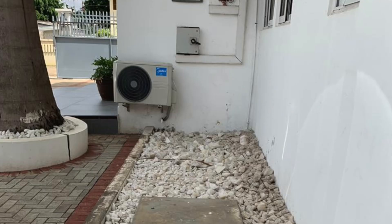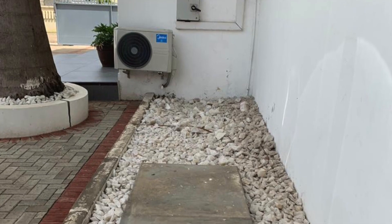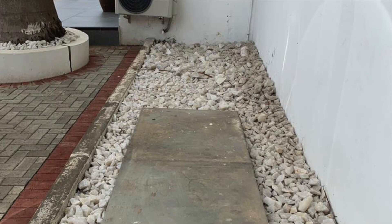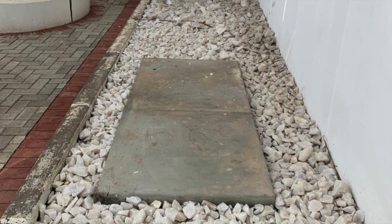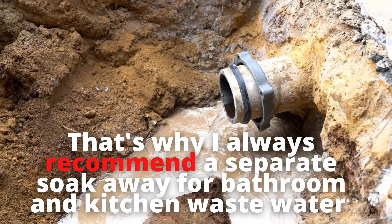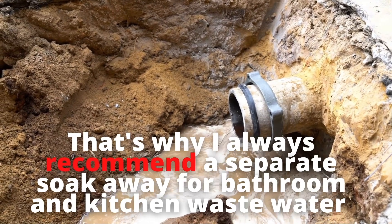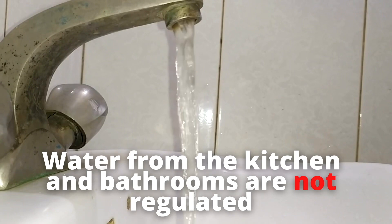Remember, the reason why biodigesters work is because we separate the water from the human waste. By adding kitchen or bathroom wastewater to it, you are virtually preventing the digester from working to its full capacity. That's why we always recommend a separate soak away for your kitchen and bathroom water, because those waters are not regulated and can be mistakenly left on, causing overflow.